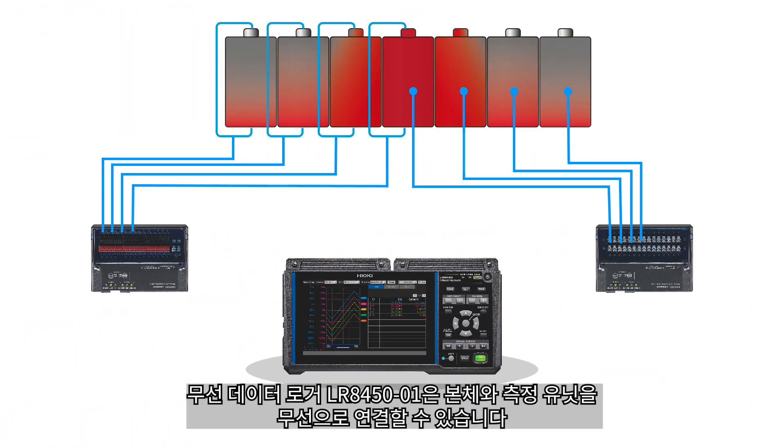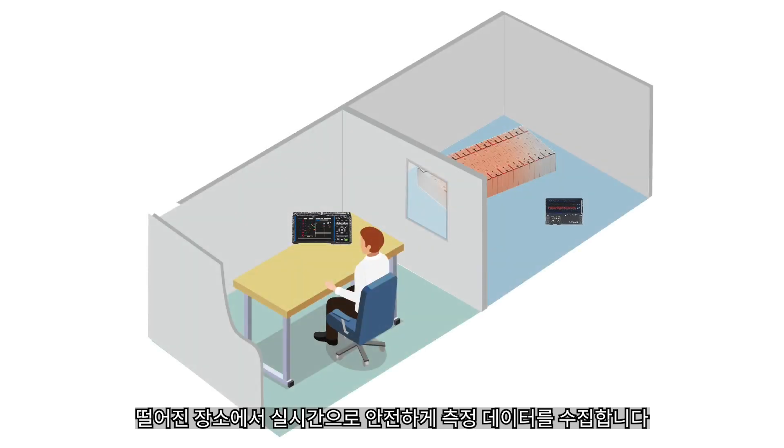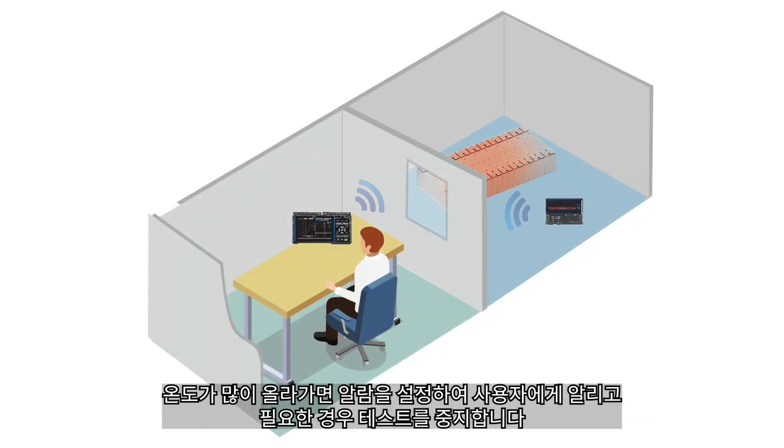The measurement unit and main unit of the wireless data logger LR8450-01 can be connected wirelessly. Collect the measurement data safely from a distant location in real-time. If the temperature rises significantly, set an alarm to notify you and stop the test if necessary.